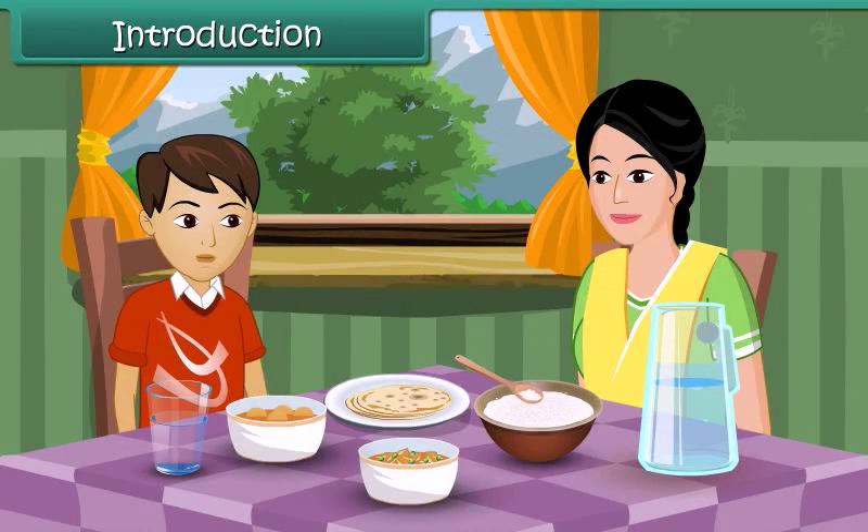Mom, I am very hungry. What is in the lunch today? Rohan, I have cooked potato curry, beans and rice for you.